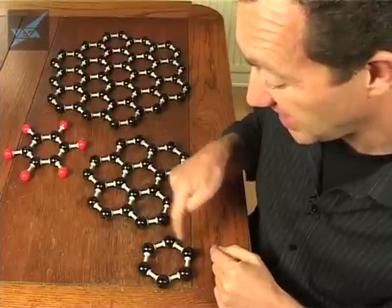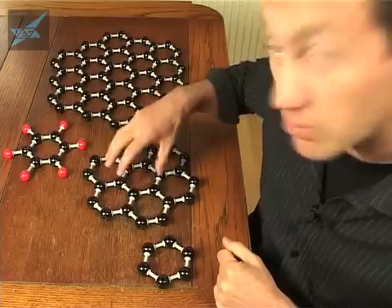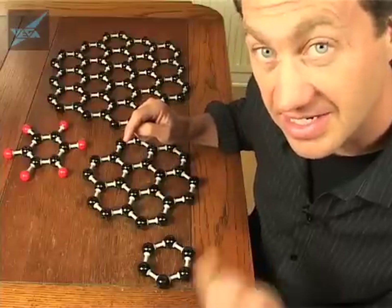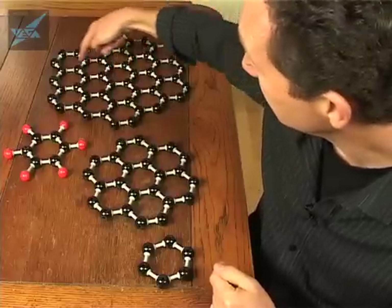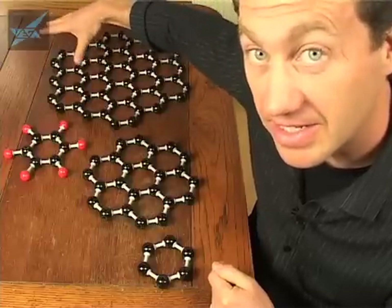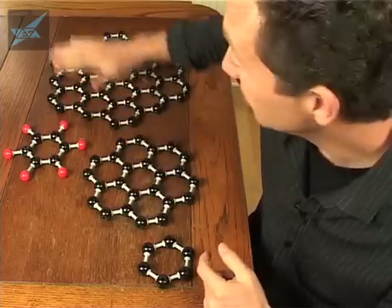For just one hexagon, n equals 1, so the number of atoms is 6n² = 6 × 1² = 6. Obviously this has 6 atoms. For the next one up — one hexagon surrounded by another layer of hexagons — n equals 2, so 6n² = 6 × 4 = 24 atoms. For the next one up again — a hexagon surrounded by hexagons surrounded by another concentric layer — n equals 3, so 6n² = 6 × 9 = 54 atoms. We can use the same rule going bigger and bigger.